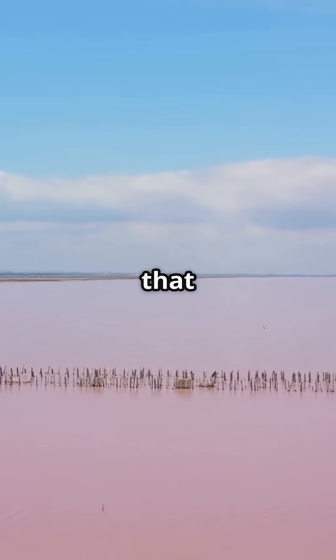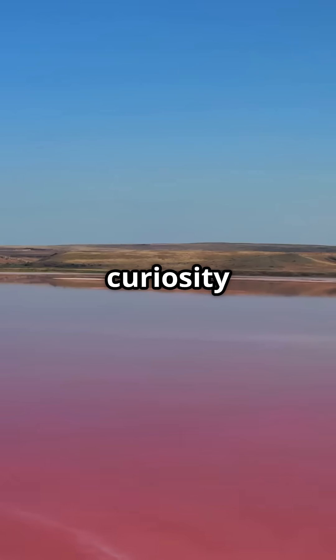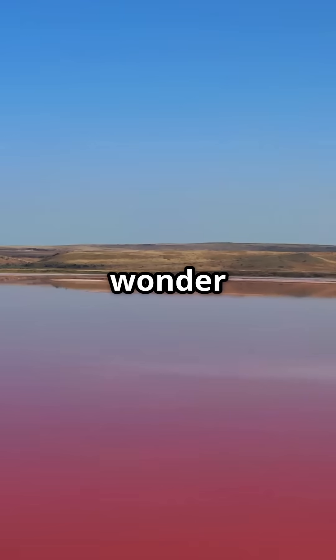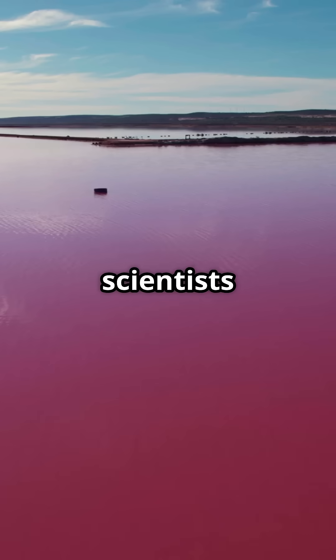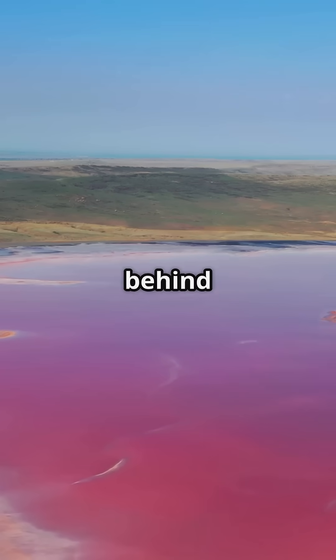What we do know is that it's absolutely stunning. And despite all the scientific curiosity around it, Lake Hylia remains one of those wonders that makes you wonder if nature has some tricks up its sleeve that we just haven't fully figured out. So next time you're in Australia, make sure to check out Lake Hylia — it's a natural phenomenon that still leaves scientists scratching their heads. Who knows? Maybe one day we'll crack the code behind its pink glow.